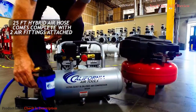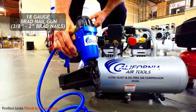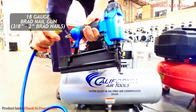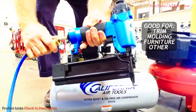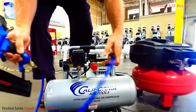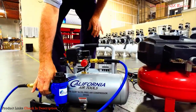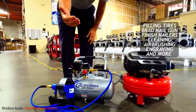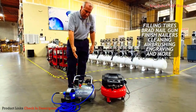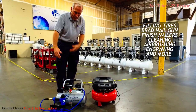We also have our brad nail gun. This brad nail gun allows you to use 3/8 to 2-inch brad nails, which is good for trim, molding, furniture, and all sorts of finish work. The nail gun easily fits onto the hose and the hose fits easily onto the air compressor. This air compressor is designed for filling tires, using with the brad nail gun, finish nailers, cleaning, airbrushing, engraving, and all sorts of other things around the house or on a job site.